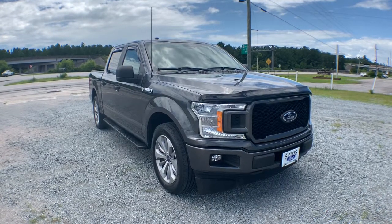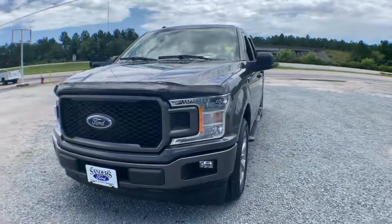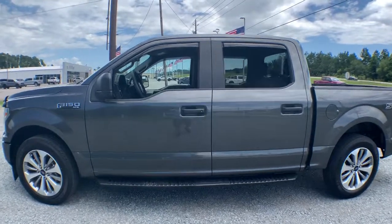Get into the 2018 Ford F-150. With less than 45,000 miles on the odometer, this vehicle provides excellent value. Take a closer look at this full-size F-150.